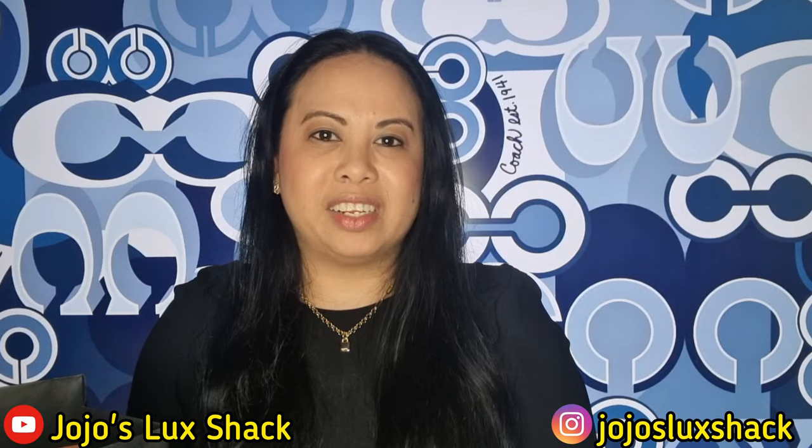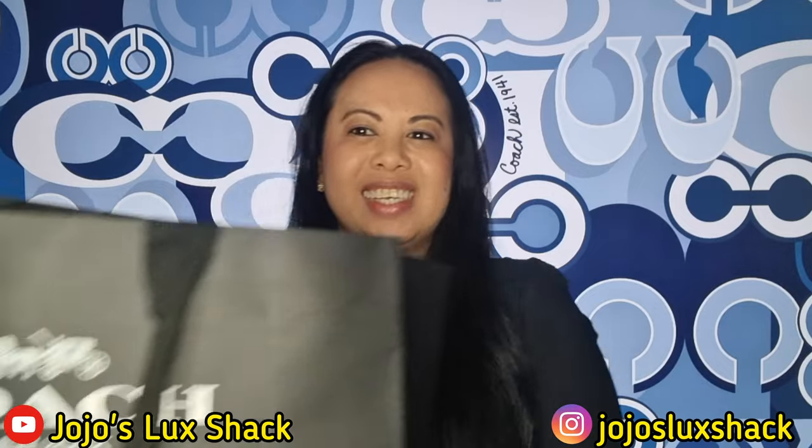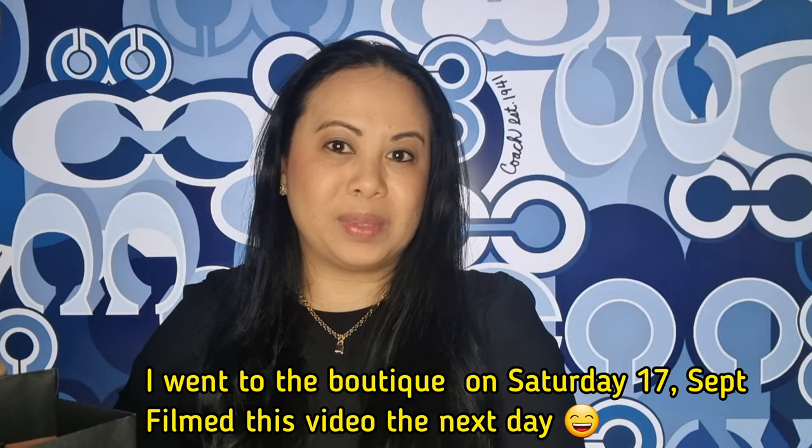Hi everyone, welcome to my channel. Today's video I am doing a Coach unboxing. Yesterday I went to the Coach boutique in Doncaster and I got something from the Coaches collection.